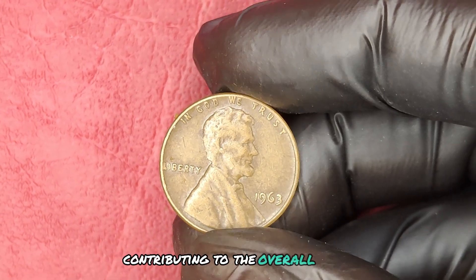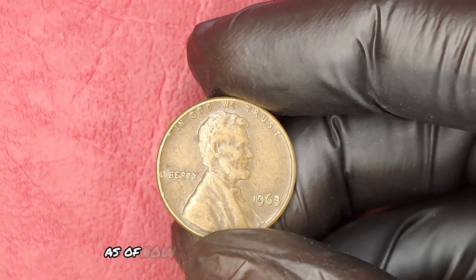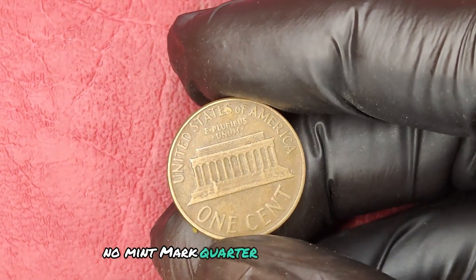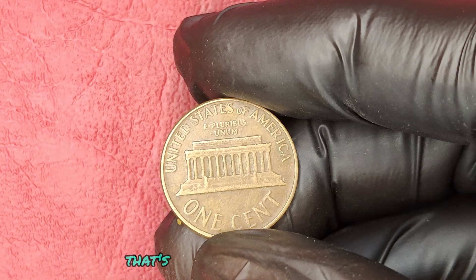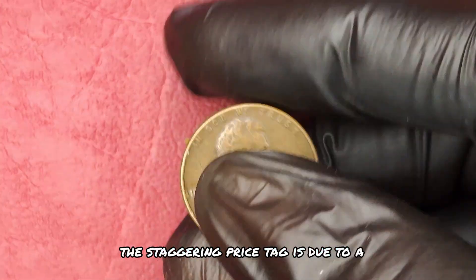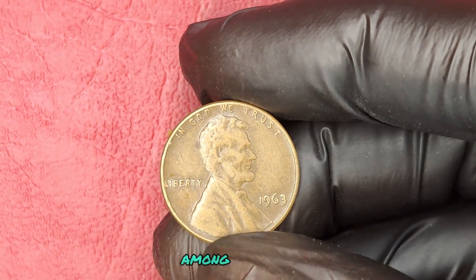Now, let's talk dollars and cents. As of now, the current market value of a 1963 No Mint Mark Quarter can reach up to $1.2 million. That's right, you heard it correctly. This staggering price tag is due to a combination of the coin's rarity and the strong interest in high-grade coins among collectors.